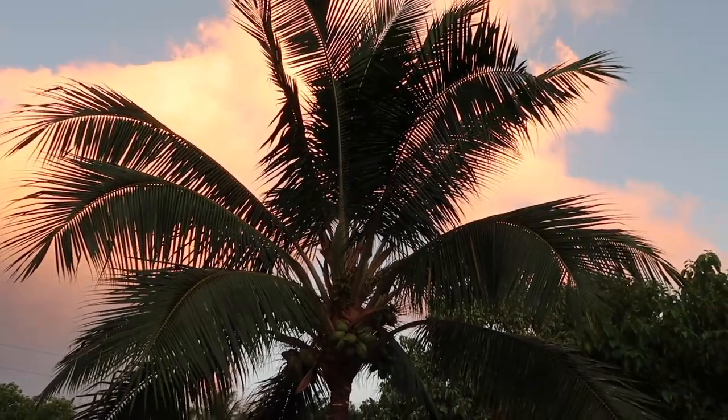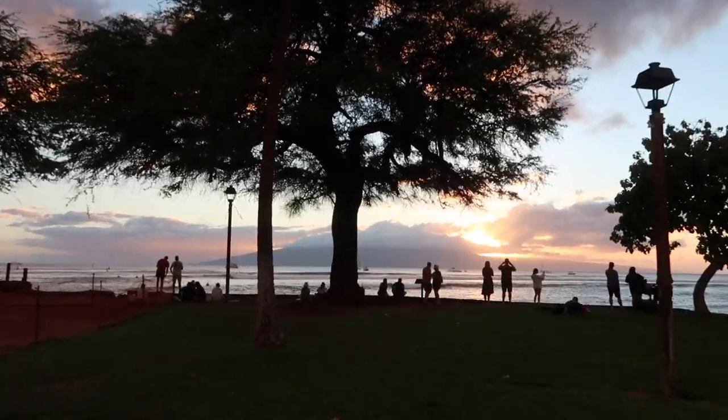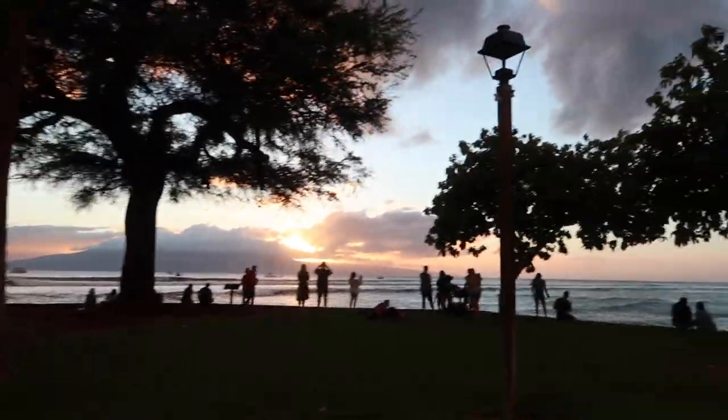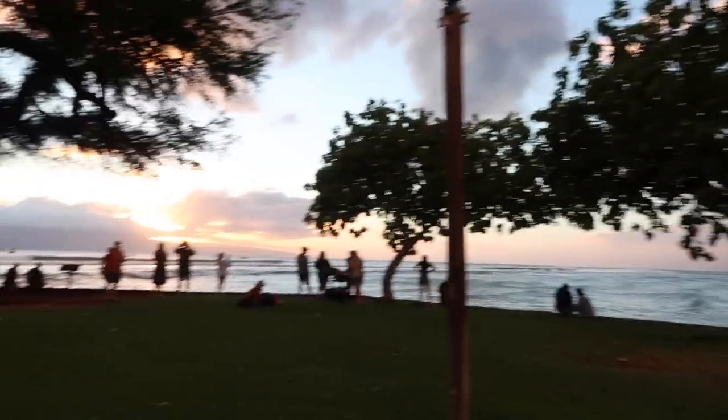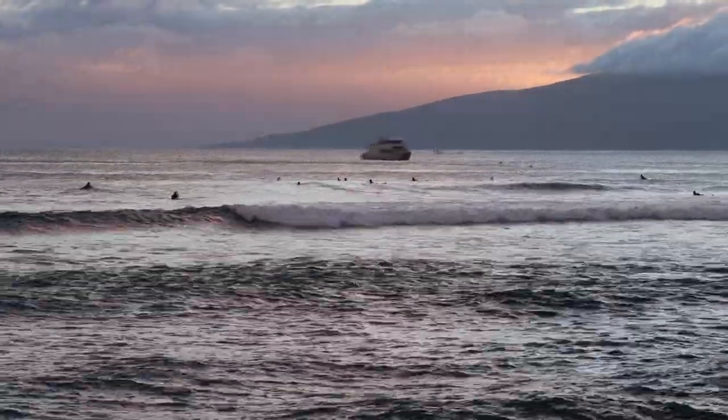Another fun thing to do while you're in Lahaina is to go and check out the sunset. Most of the time we've gotten dinner while we're down there, but sometimes we miss it during dinner. So go down to the beach and check out the sunset. It's pretty amazing no matter where you're at on the west side.